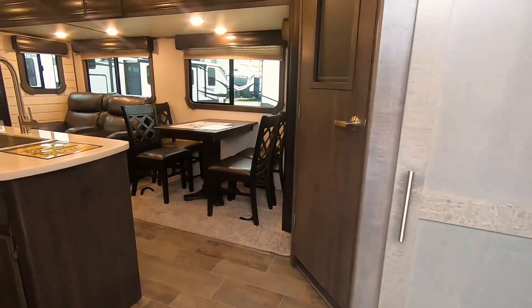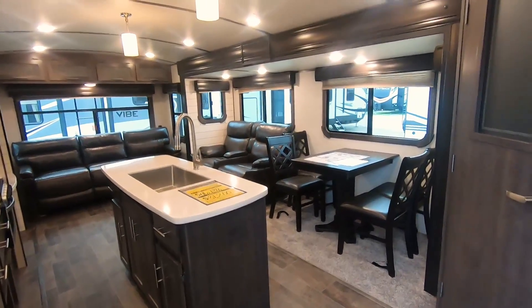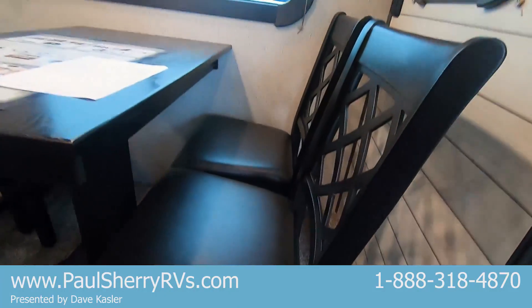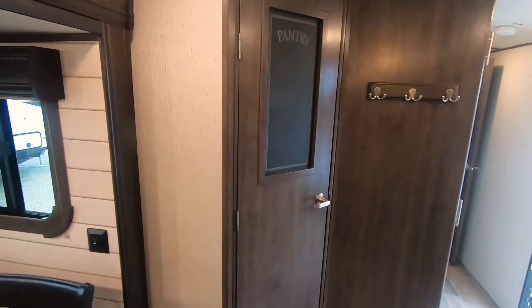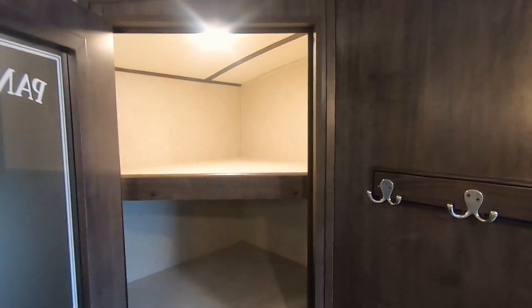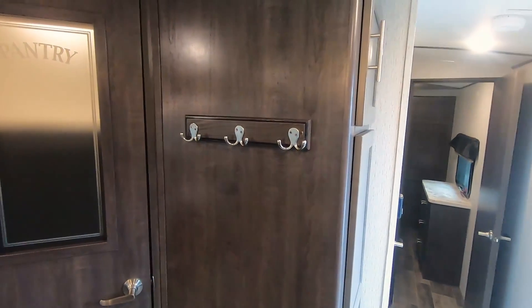Walking in — huge living area with island kitchen. I hope the camera picks all this up as far as the radius roof line and the elegance. Freestanding table; each chair has storage in it and will lift up. Big pantry — lighted pantry with a motion detector. Opened the door and it turned on itself. It's huge and deep. You can put a thousand dollars worth of groceries in there. Place to hang your coats, jackets, and sweatshirts. Freestanding table.